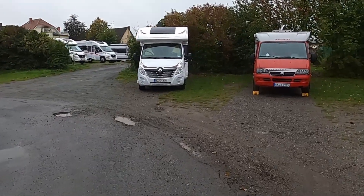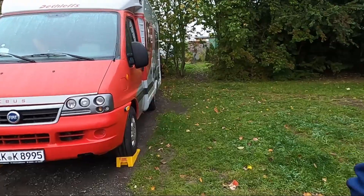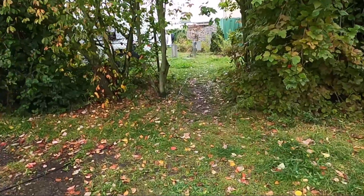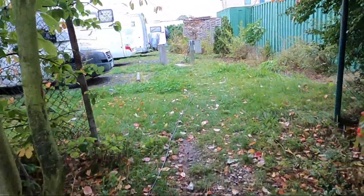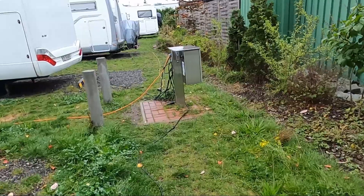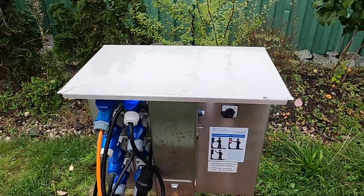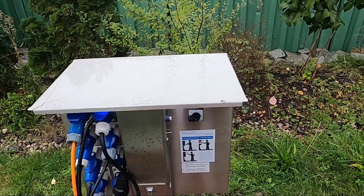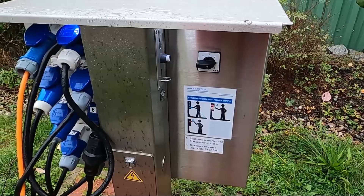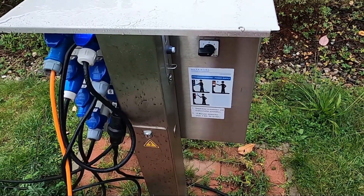There is our vehicle, and here we go to one of the power columns — one of many, it must be said. As always, these also work with coins — specifically 1-euro coins. You can insert a maximum of 4 euros, which gives you electricity for 32 hours.